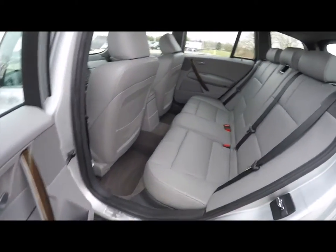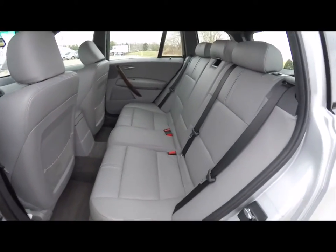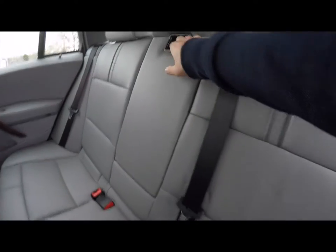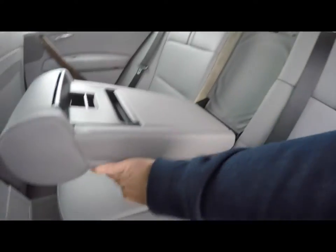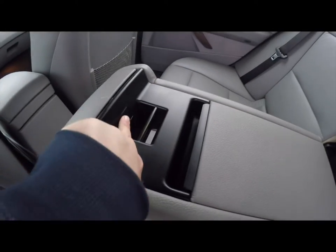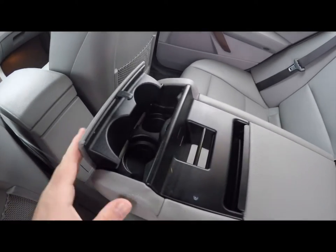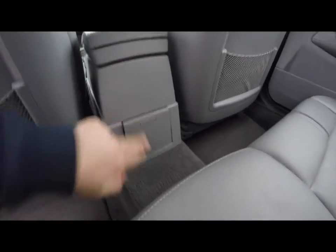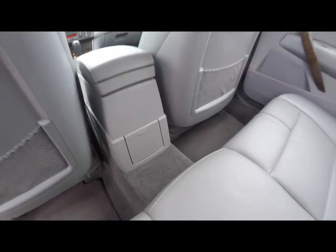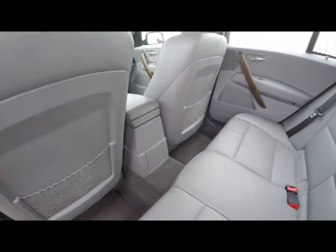Taking a look at the rear seat, the gray Montana leather also continues. This is a 60-40 split-folding seat design. In the middle, you do have a full-down center armrest with covered storage and cup holders. There's a power point as well, and seat-back map pockets.